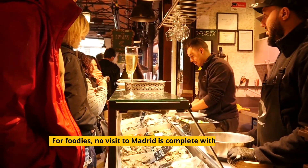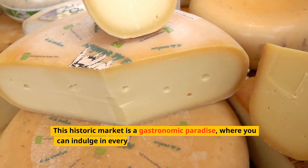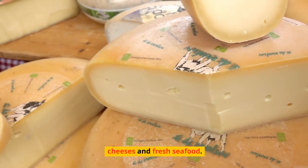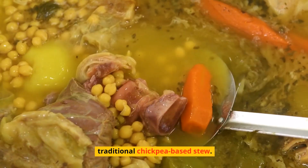For foodies, no visit to Madrid is complete without a trip to Mercado de San Miguel. This historic market is a gastronomic paradise, where you can indulge in everything from Iberian ham to artisanal cheeses and fresh seafood. For an authentic experience, try the Cocido Madrileño, a traditional chickpea-based stew.